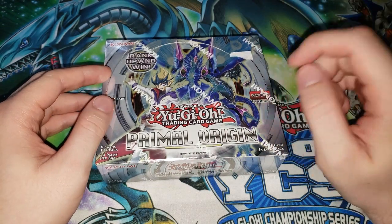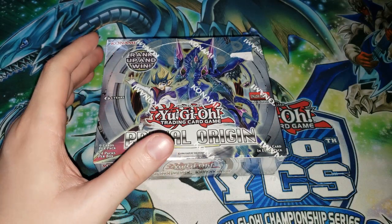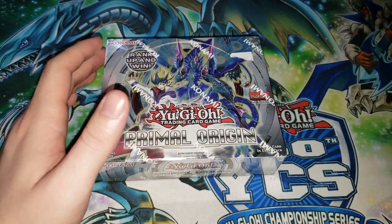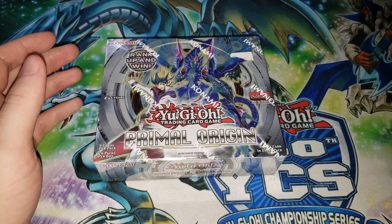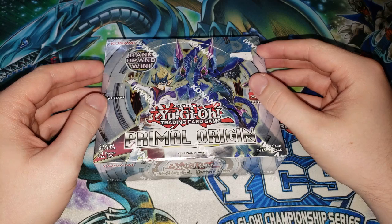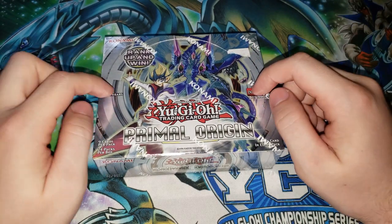This thing is from 2014. It was the last core booster set released before the NAWCQ of that year, and that was like HAT format — Geargia, Sylvans, Lightsworns, and Dragon Rulers. A very diverse format, pretty cool stuff, but more importantly this is the last set before Pendulum Summoning was introduced.